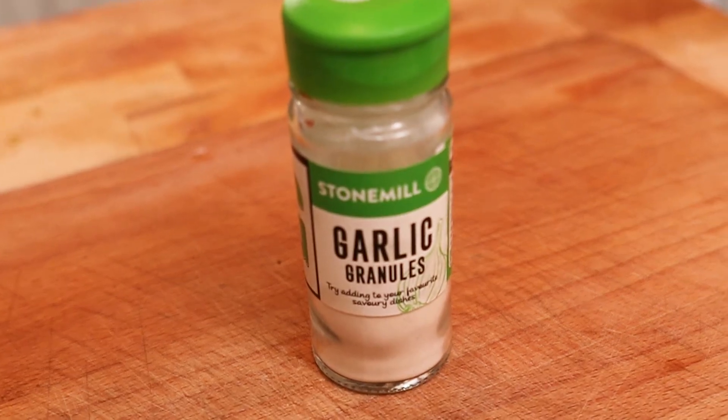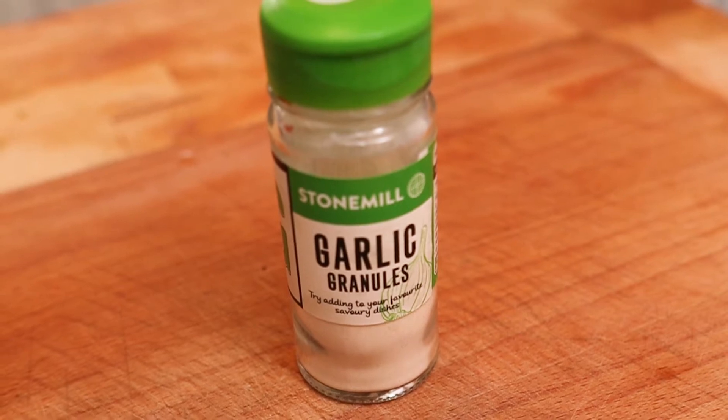Number two on my list is garlic powder or garlic granules — they basically do the same thing. This always adds a little bit of garlic wallop to whatever you're cooking. Obviously you can use fresh garlic, but this kind of turbo charges it and gives that lovely flavor. If I'm making something like a beef and tomato, chicken and tomato, or a chicken and pineapple, a little bit of garlic powder in that just gives it that extra lift. You can also add it to marinades, stir fried meats or vegetables. I'm a garlic lover. So in at number two: garlic powder.